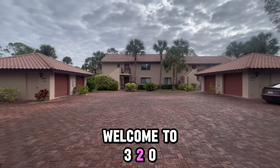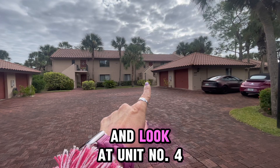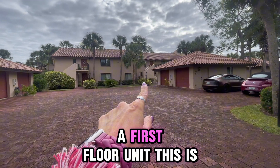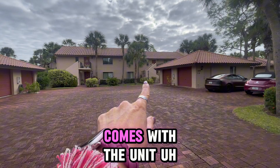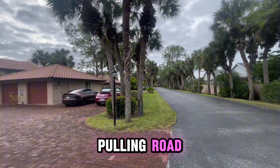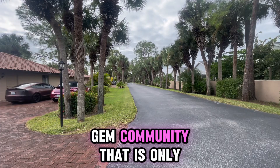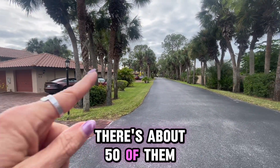Welcome to 3207 Horse Carriage Road. We are going to go in and look at unit number four, a first floor unit. This is the one car garage that comes with the unit. We are just off Airport Pulling Road in kind of a hidden gem community that is only full of coach homes. There's about 50 of them.